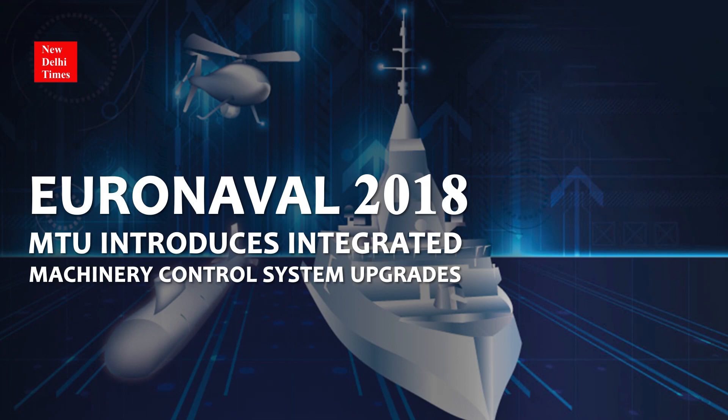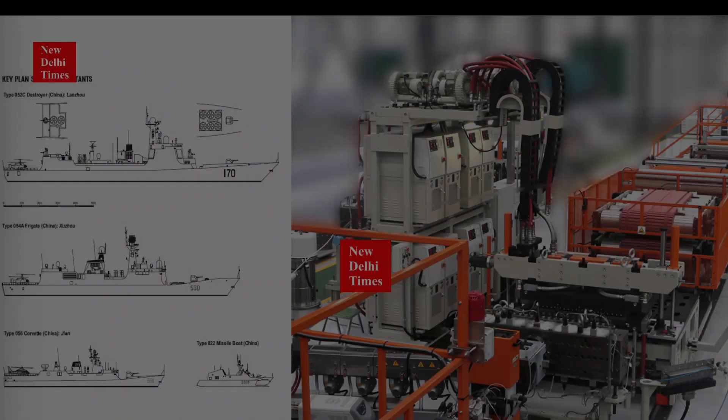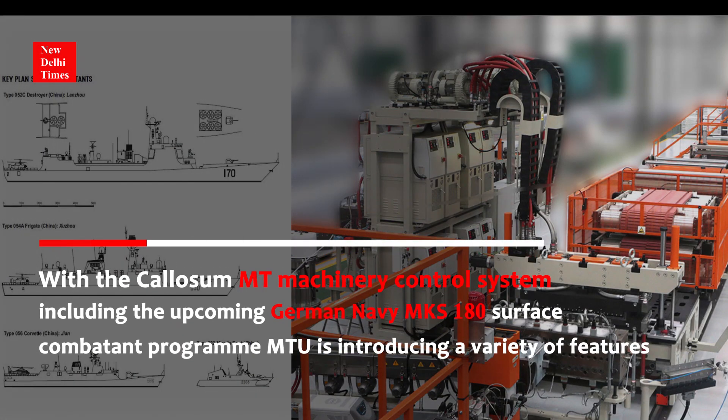Euronival 2018: MTU introduces Integrated Machinery Control System upgrades. With the Colossum MT Machinery Control System, including for the upcoming German Navy MKS-180 Surface Combatant Program, MTU is introducing a variety of new features.